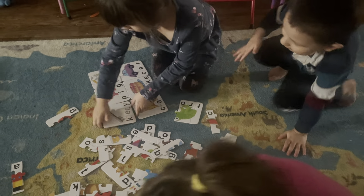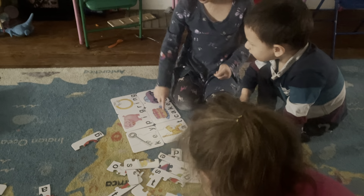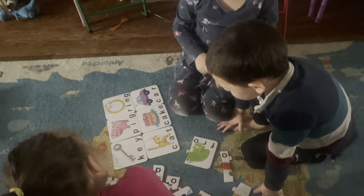What words do you have so far? We have ring, car, take, pig, tea, cat. Great job.